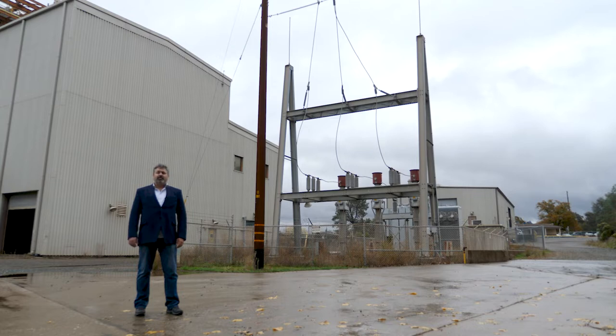This advanced thermal power plant is CO2 neutral, with the added benefit of producing 18 megawatts of power for the local community.